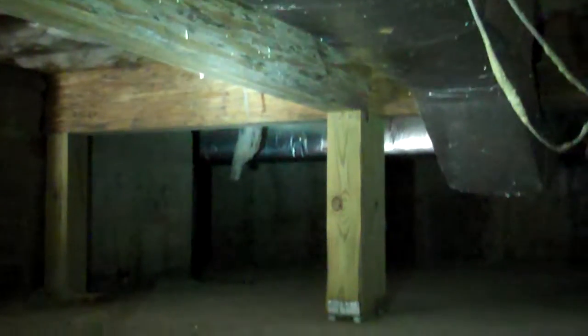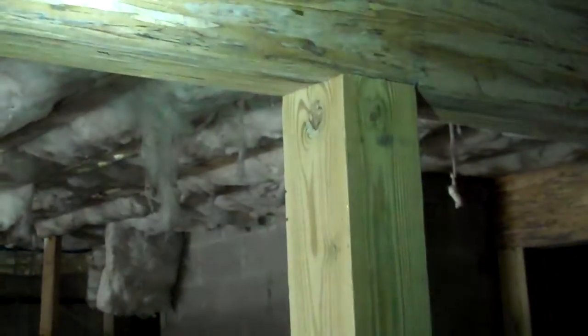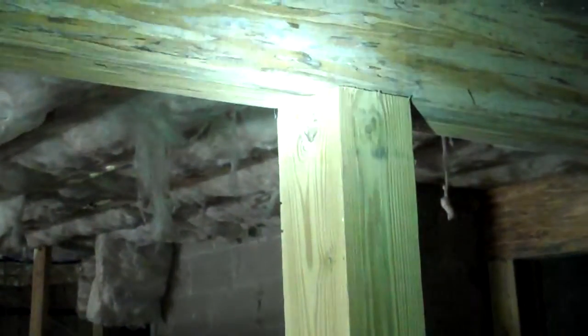Over on the other side of the basement, you can see it again — he used the same thing: six-by-six wood supports holding this up. The problem with wood supports is they're prone to insect and fire damage. We don't want wood supports in here — we're going to recommend steel, and that's what he's got going on all the way across this basement.